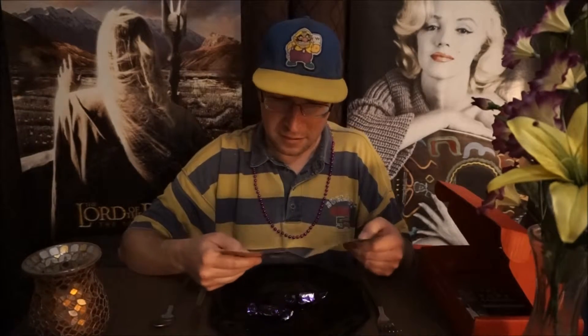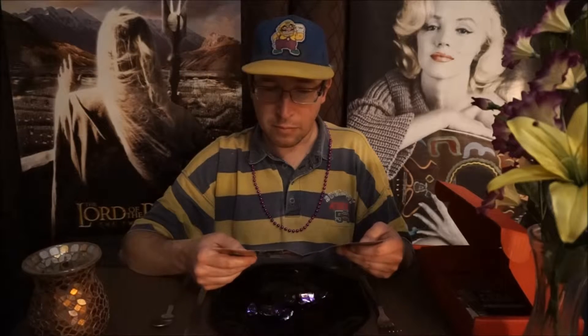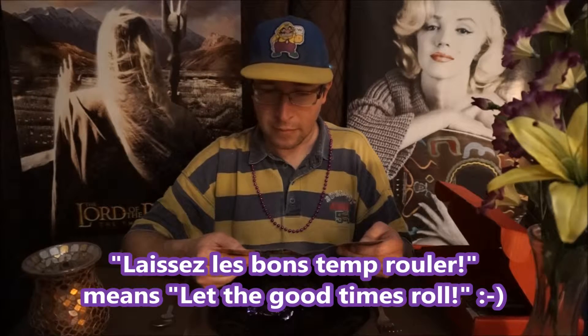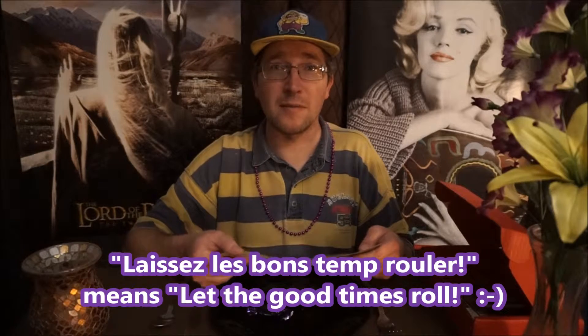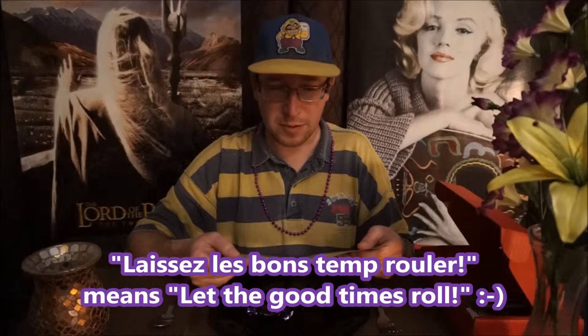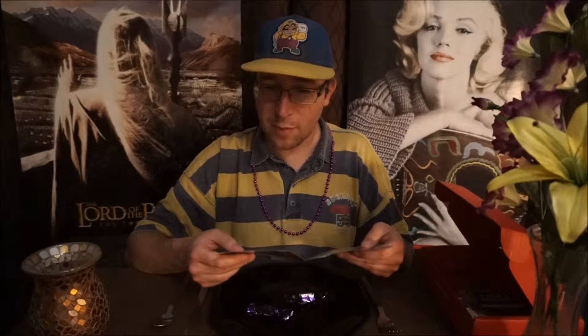In here it says... "La C'est Le Bon Temps Roller." Not sure what that means - some kind of French. Maybe I'll look it up and put it in the description below. "A combination of butter toffee with almonds enrobed in fine milk chocolate. Who wouldn't roll with these?"